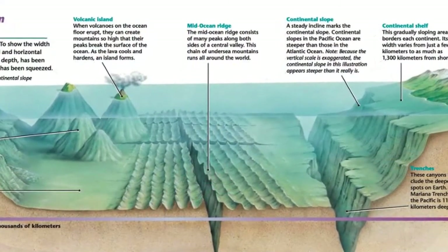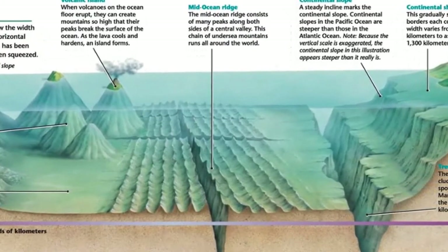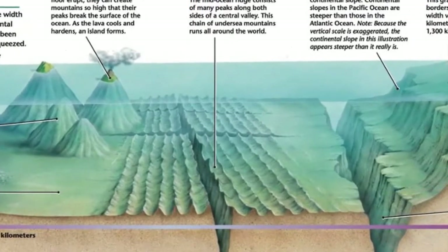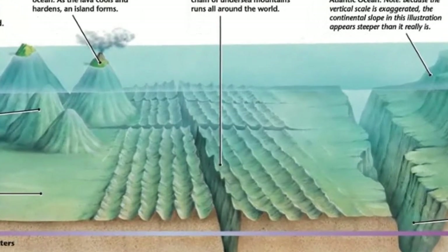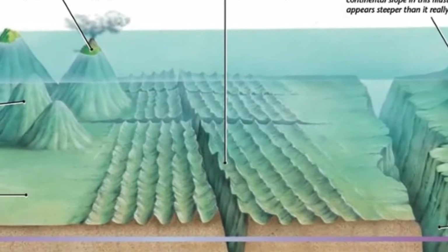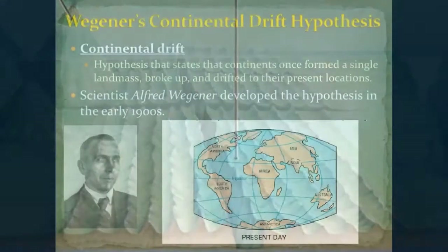Mapping the topography of the ocean floor. The ocean is the largest feature on Earth, covering more than 70% of our planet's surface. One of the main reasons that Wegener's Continental Drift Hypothesis was not widely accepted when first proposed was that so little was known about the ocean floor.